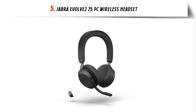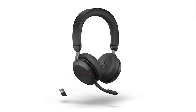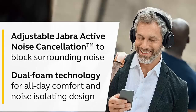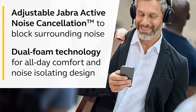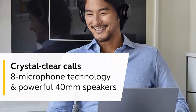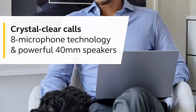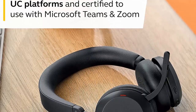Our list at number 5: Jabra Evolve 275 PC Wireless Headset. Jabra has recently released the Evolve 275, the latest addition to their range of noise-canceling headphones. With advanced 8-microphone technology, they provide optimal voice transmission for clear indoor and outdoor calls. The Evolve 275 also offers adjustable advanced ANC and HearThrough technology, allowing users to block out ambient noise and let outside noise in. The headphones come with extra soft cushions for all-day comfort and increased mobility, a long wireless range, and up to 36 hours of battery life.